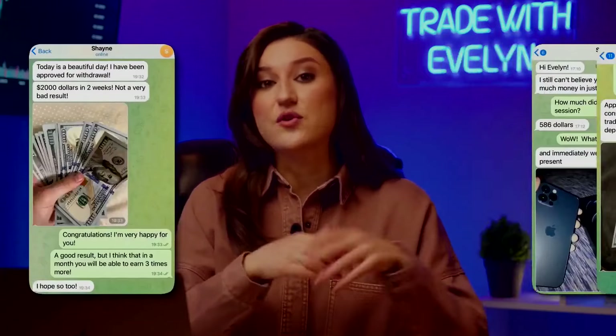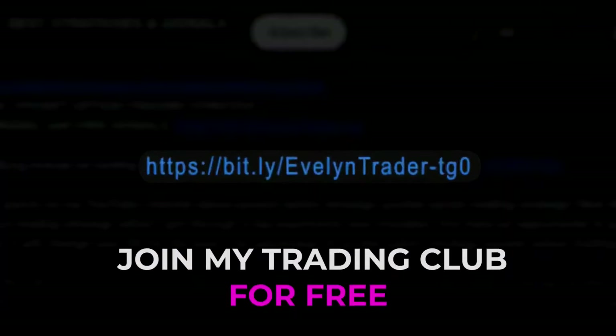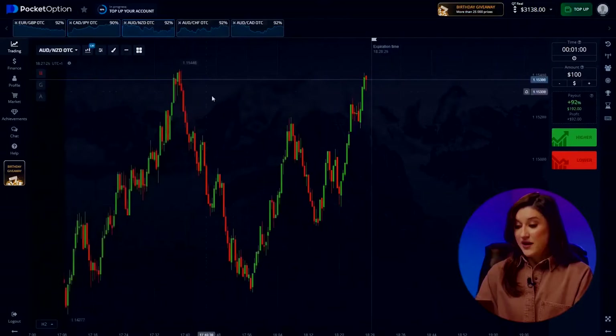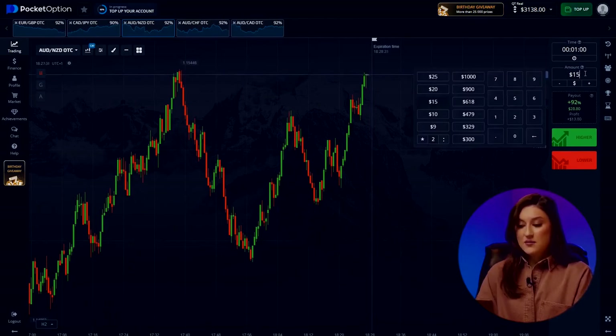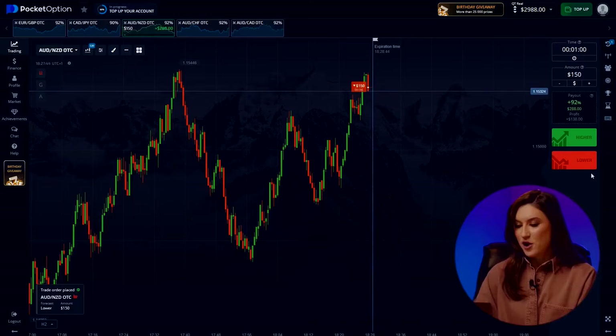It all started with a question from a channel member via private messages, leading to an in-depth analysis on the channel. If you've got an interesting topic to discuss, hit the link in the description and shoot me a private message on Telegram. Now let's move on to the next trade — the Australian dollar and the New Zealand dollar pair. Classic setup on the chart: after hitting a local high, there is a clear reversal in the downward trend. Given that, I'm going to invest in the fall. This move fits right in with what's happening in the market and should capitalize on further price declines. Investing for a fall.